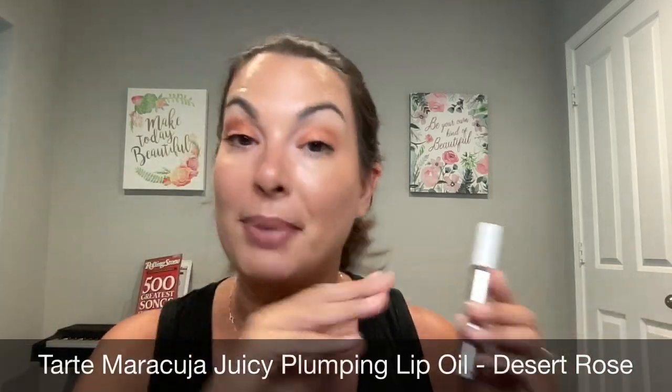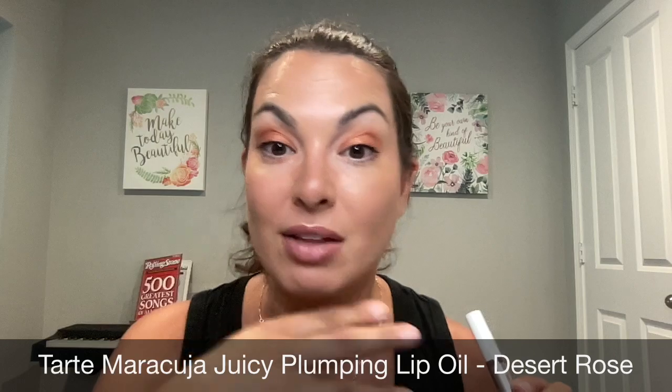On the lips, I'm wearing the latest lip product from Tarte — this is the Maracuja Juicy Plumping Lip Oil in Desert Rose. I love the color because it's really close to my natural lip color. I'm obsessed with lip oils, and the plumping element really helps to minimize the fine lines on the lips. But you're here to talk about serum, so let's talk about it.